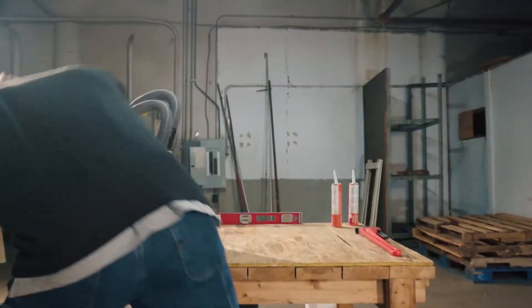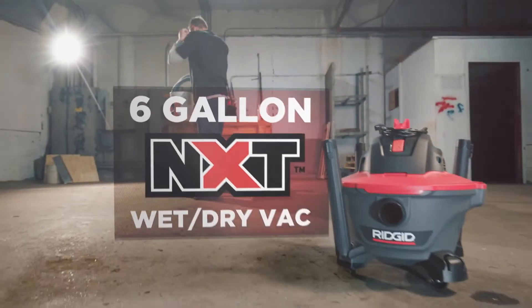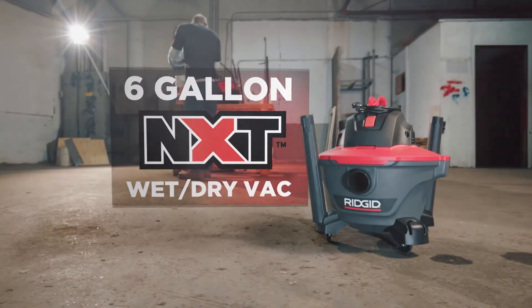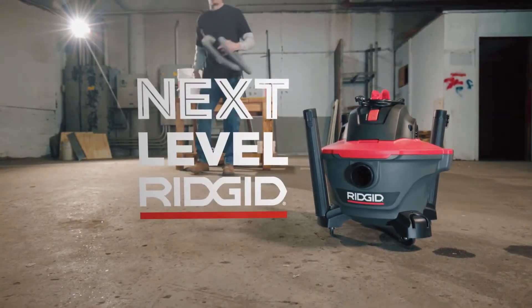RIDGID's professional line of wet-dry vacs have been taken to the next level. Introducing the new professional 6-gallon NXT wet-dry vac. This is next level RIDGID.